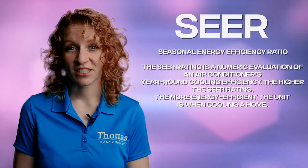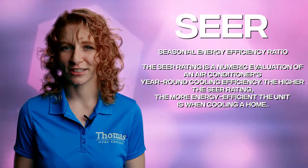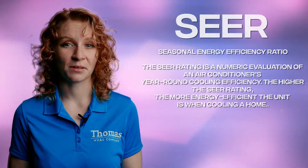SEER stands for Seasonal Energy Efficiency Ratio, which basically means how efficiently your HVAC system operates. It's like the MPG for your car, but instead of miles per gallon, it's energy efficiency per season.